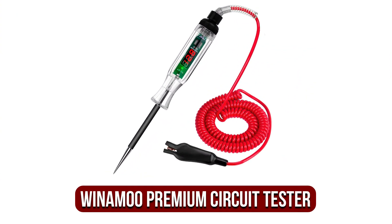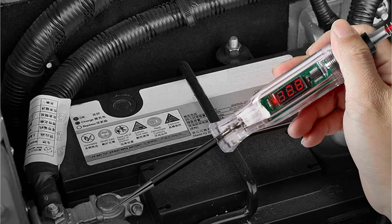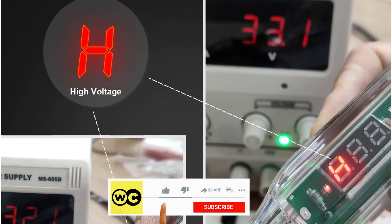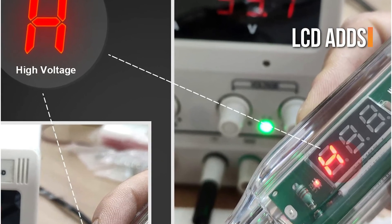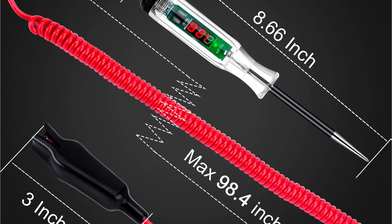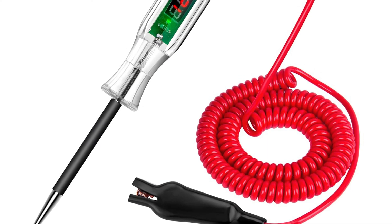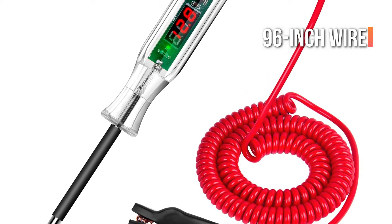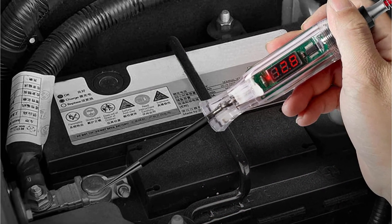The fifth product on our list is the Winamu Premium Digital Circuit Tester. It's even cheaper than other products, which is one of its greatest advantages. Indicator lights make it simple to identify ground and power sources, and the addition of an LCD display adds a new dimension to the system, capable of determining precisely the amount of power from the power source. This is extremely useful when troubleshooting, as it doesn't require a multimeter for the same task. The model comes with a 96-inch wire that connects with a clip, making it easy to check circuits across a vehicle.